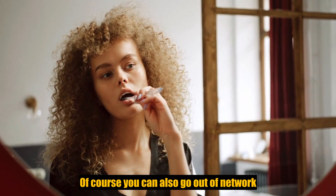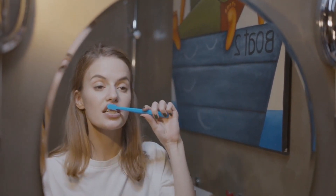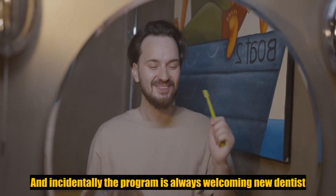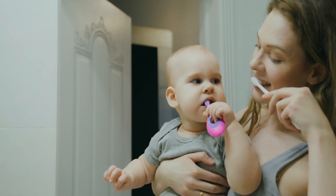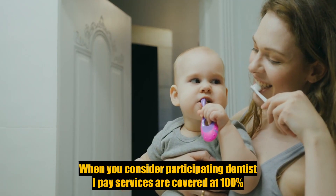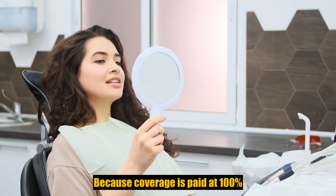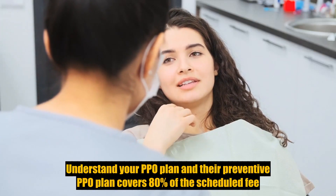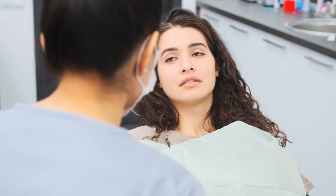Of course, you can also go out of network. We understand when we designed this plan that many people don't want to switch away from a dentist they've built up a relationship with over years, even generations. So even if you see a non-participating dentist, you're still covered, although you may have increased out-of-pocket costs. The program is always welcoming new dentists. For all plans, when you visit a participating dentist, type A services are covered at 100%, meaning you pay nothing for routine services.